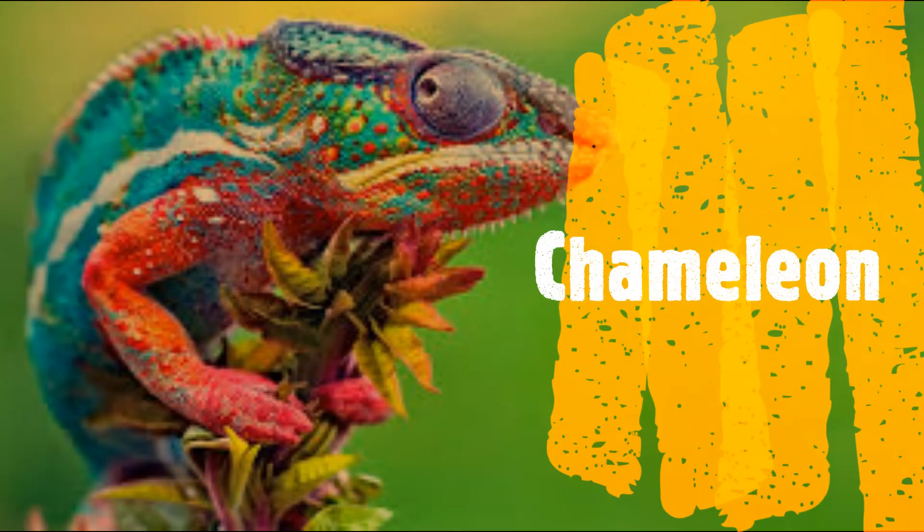The chameleon is a small lizard that hunts for flies and other insects with its long tongue. It is also able to change colors in order to hide. We call this camouflage.